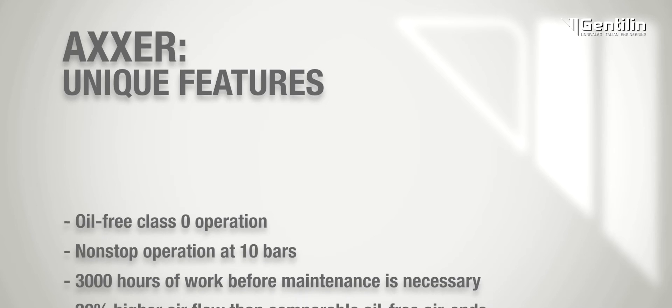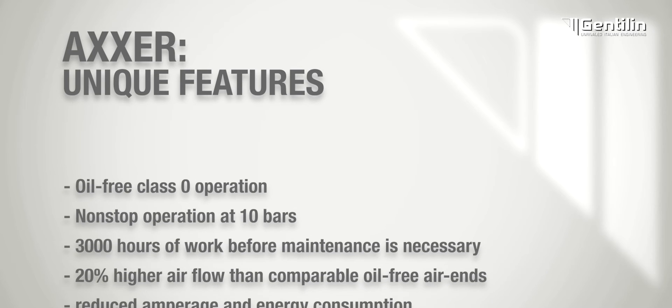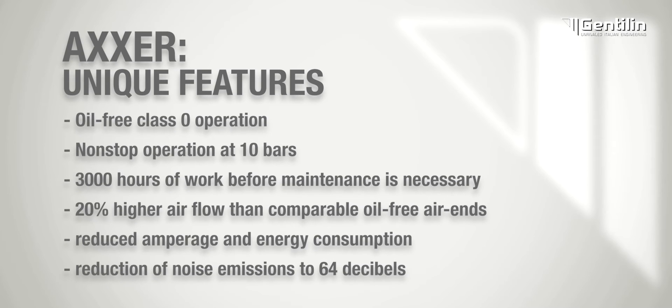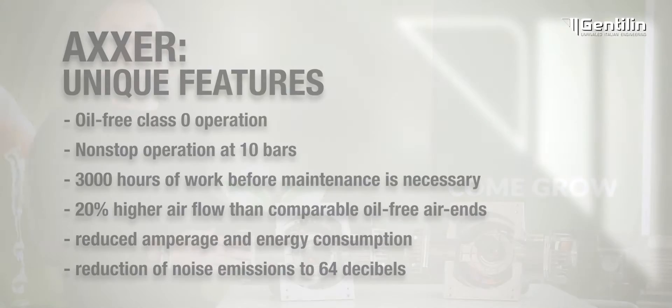Non-stop operation at 10 bars. 3,000 hours of work before maintenance is necessary. 20% higher airflow than comparable oil-free air-ends. Reduced amperage and energy consumption. Reduction of noise emissions to 64 decibels.